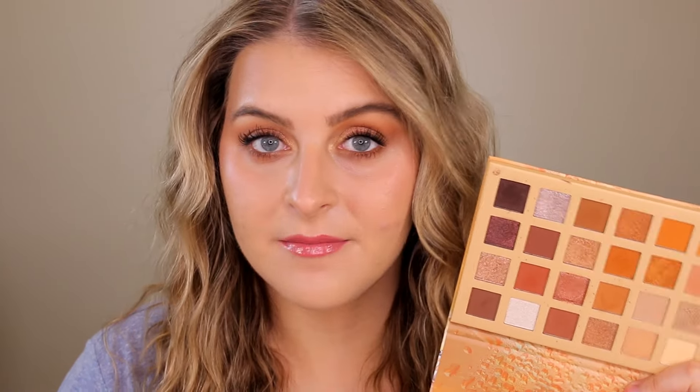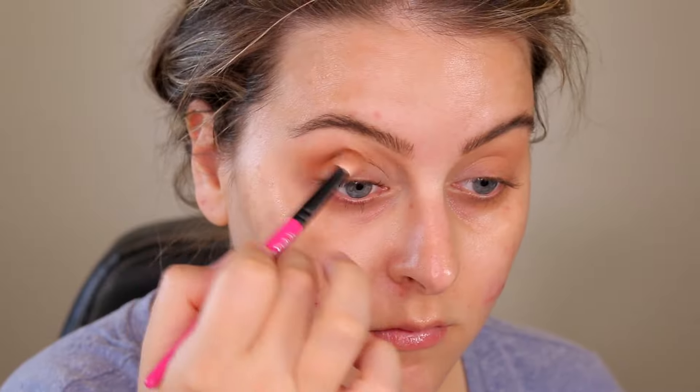I feel like the packaging does not do the quality of the shadows justice at all because this is actually a very high quality performing palette. First off everything is so easy to work with. The mattes blend out and go on so dreamy, buttery, smooth, soft — everything you're looking for in a matte eyeshadow.